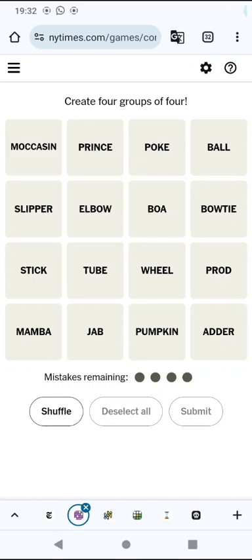Hello again, welcome to today's attempt of the connections game. We have 16 clues and we have to divide them into four connected groups of four.